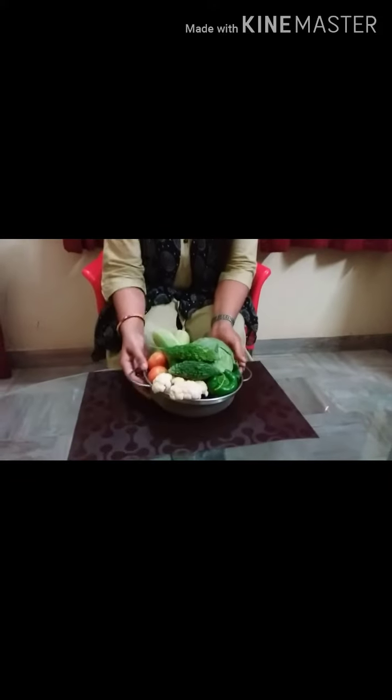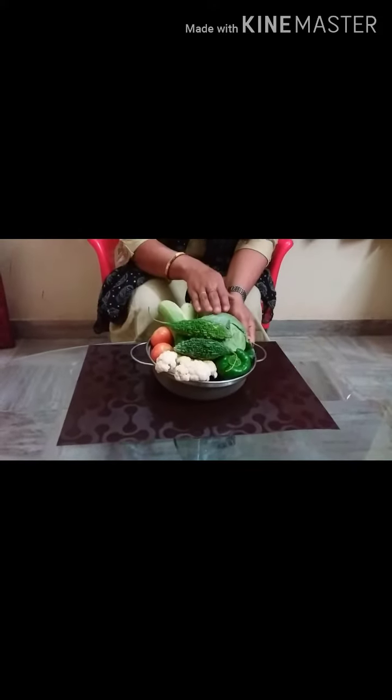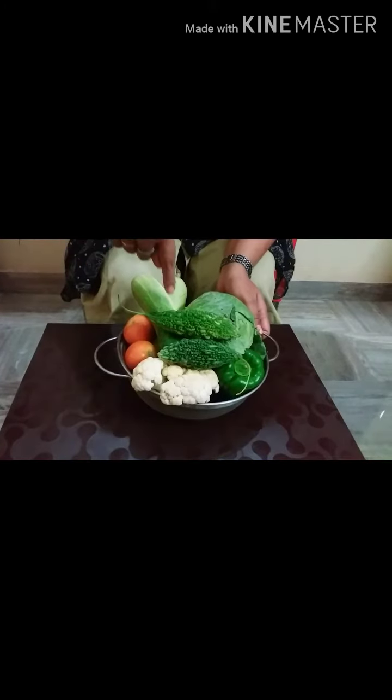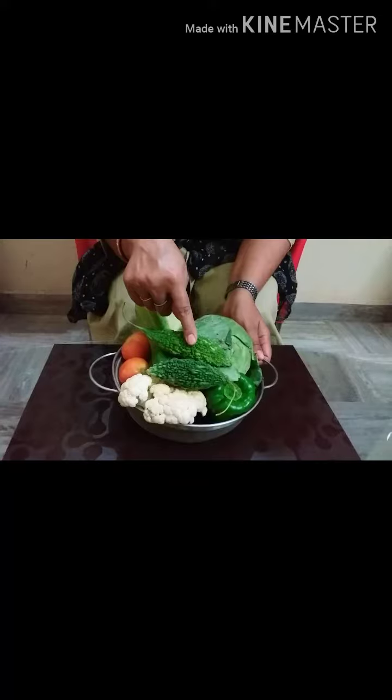Today I am here with the activity that is called seasonal fruits and vegetables. You can see here I have a vegetable basket with me. There are many vegetables inside this: Cabbage, Capsicum, Cauliflower, Tomato, Cucumber, Bottle Gourd and Bitter Gourd. And I am going to talk about Bitter Gourd today.